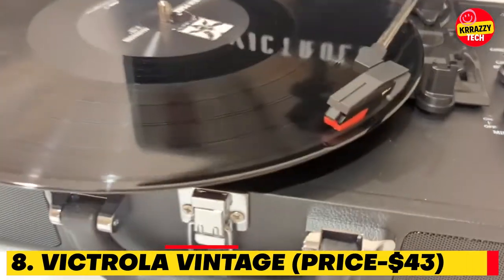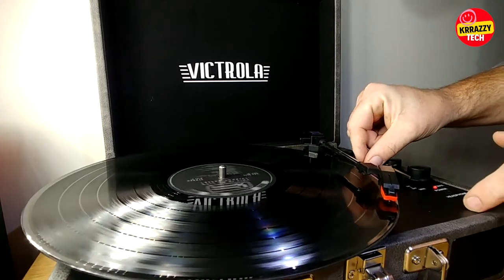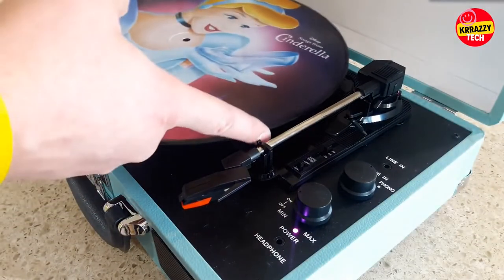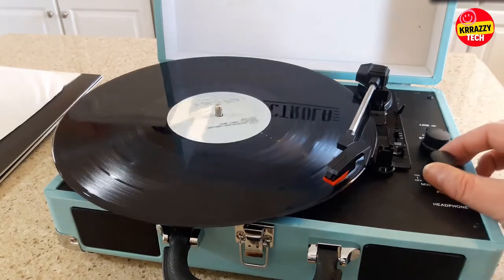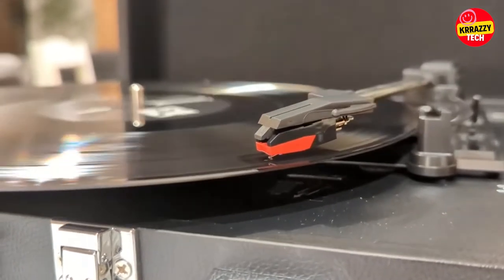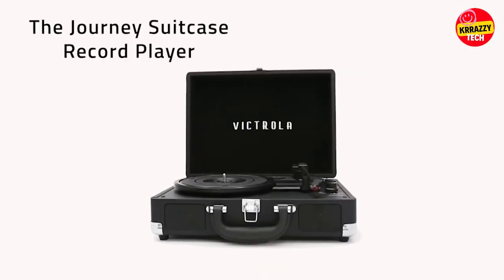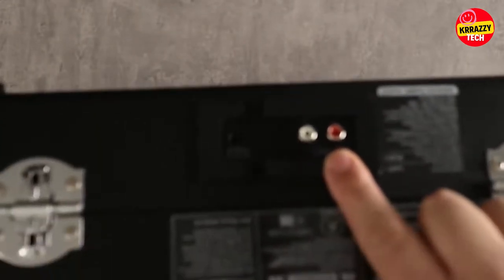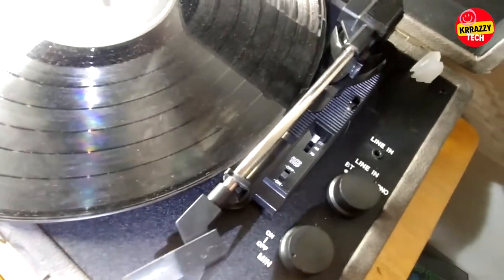Number 8: Victrola Vintage, $43. Victrola Vintage is a Bluetooth turntable in a suitcase, available for just $43 on Amazon. This 3-speed Bluetooth suitcase turntable plays your music wirelessly via Bluetooth or on the built-in stereo speakers, with upgraded premium sound quality and sound-isolating feet that prevent vibration. It is perfect for living rooms, bedrooms, or office. It streams smartphone audio through the turntable's built-in Bluetooth speakers and connects external speakers via stereo RCA outputs, or use the line input for non-Bluetooth devices like a CD player. It can also be used with headphones via the headphone jack.